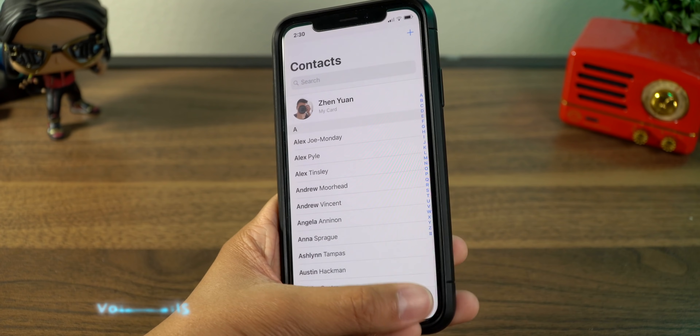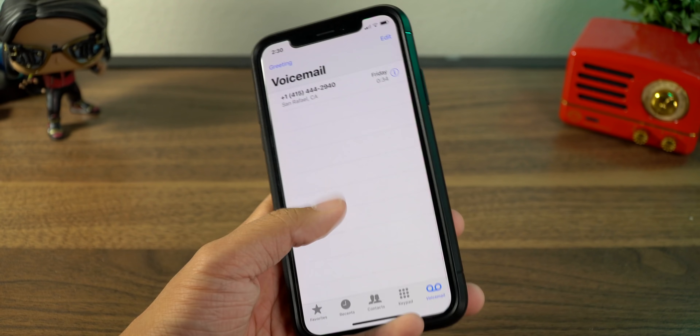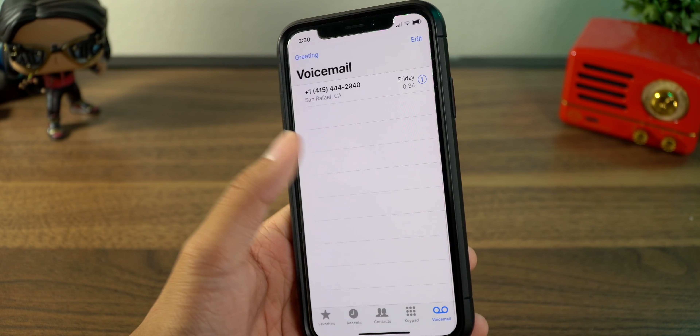The next one is a bit small, but if you have any voicemails, you might want to delete them. If you have a ton of voicemails or junk voicemails, they're not much, but they're something. So get rid of old voicemails.